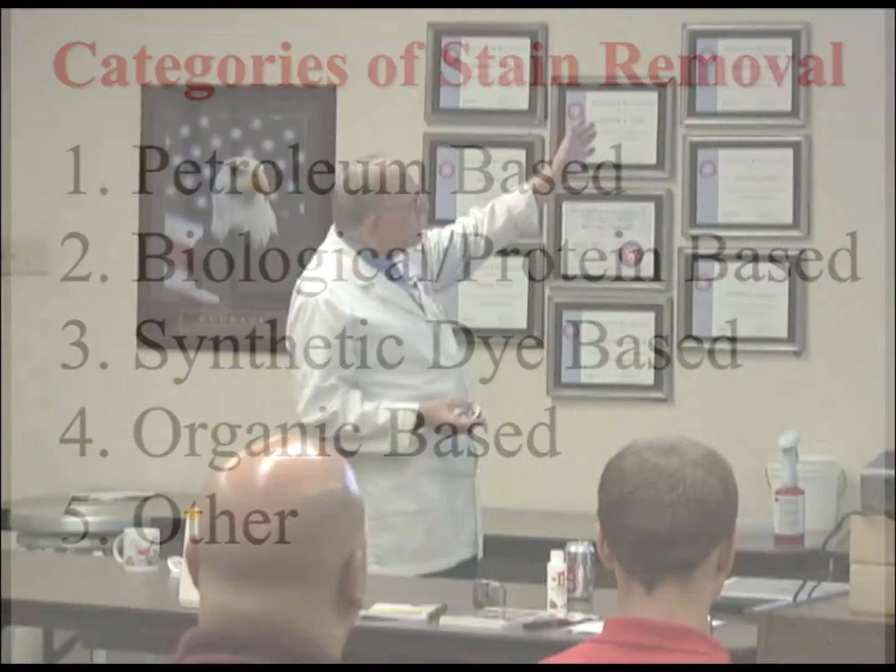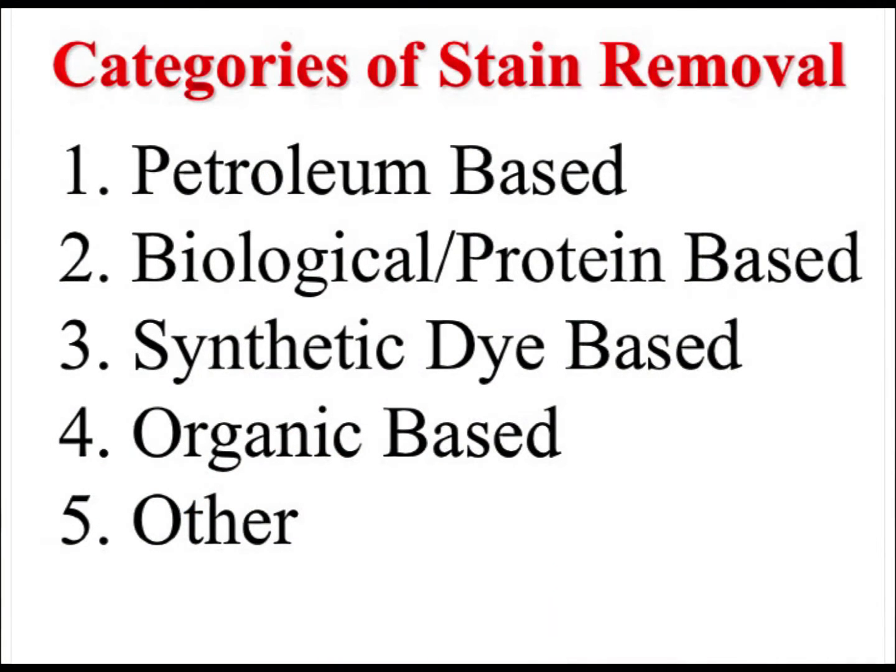Let's talk about the categories: petroleum-based oils and so forth, biological proteins, synthetic dyes, organic, and other — there's always other.